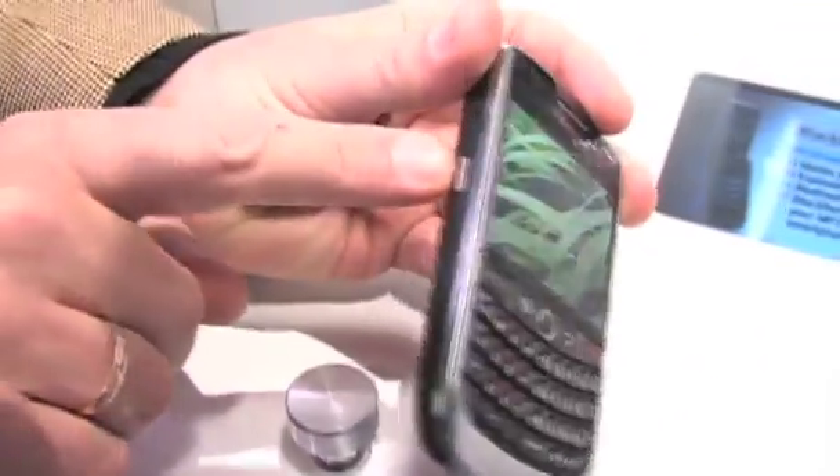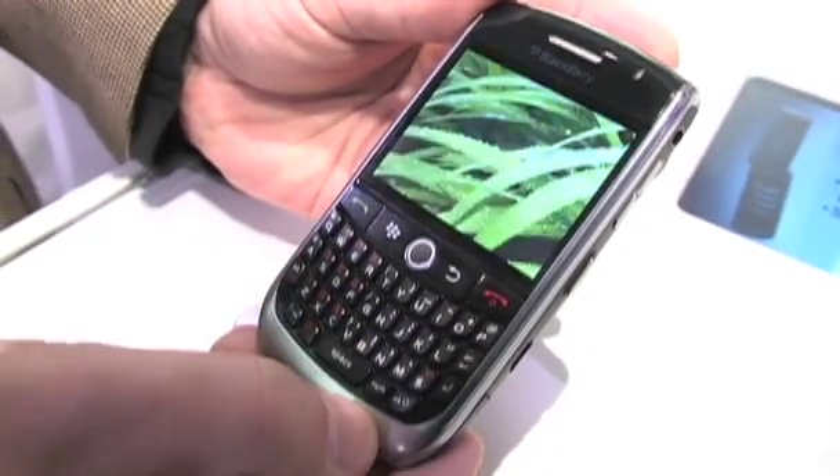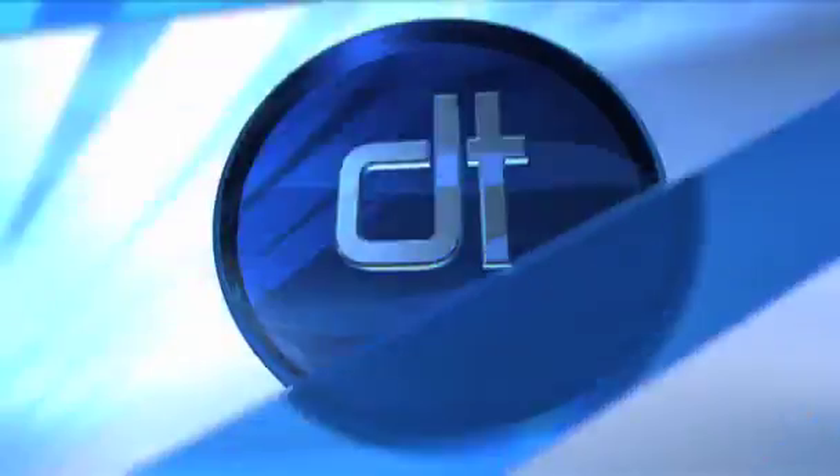Wonderful. Thank you so much. You heard it here — you can get it from T-Mobile. Thank you, Shelley. This is Robin with Digital Trends at CES 2009. We'll see you next time.